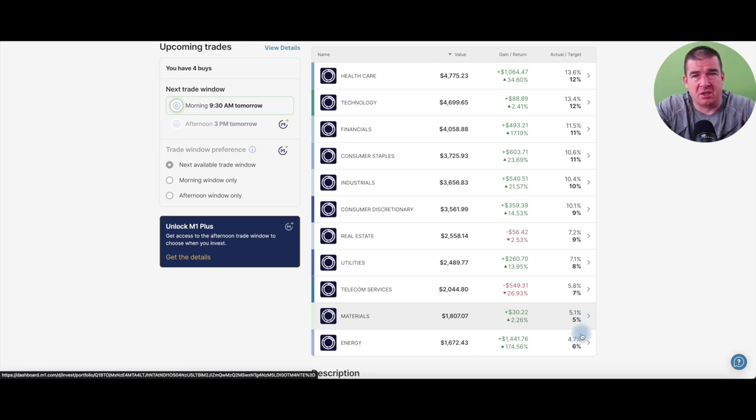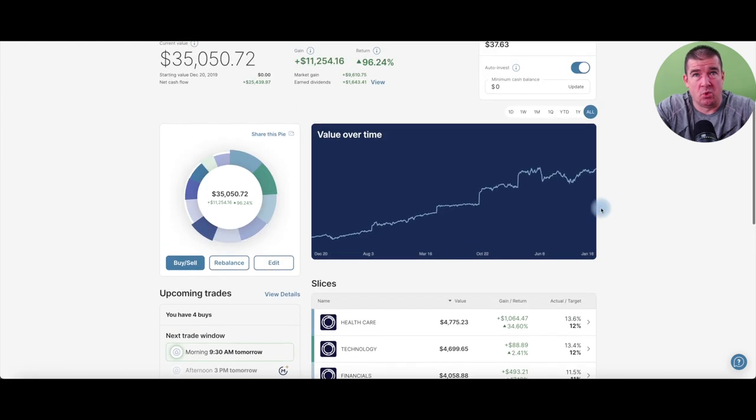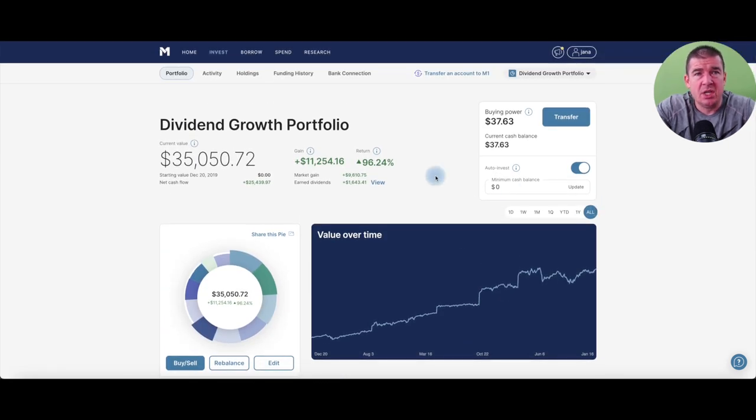We've done quite well — earned dividends over sixteen hundred dollars, market gains closing in on the ten thousand dollar mark, and net inflows into the portfolio of twenty-five thousand dollars. I have this on a dollar cost averaging schedule at $125 bi-monthly, so I'm very satisfied with that.